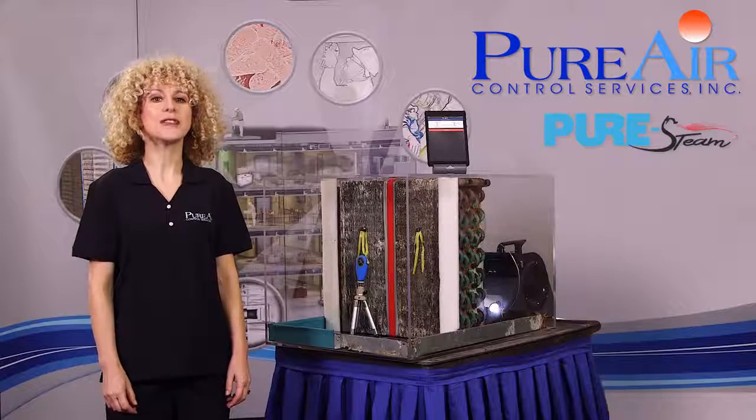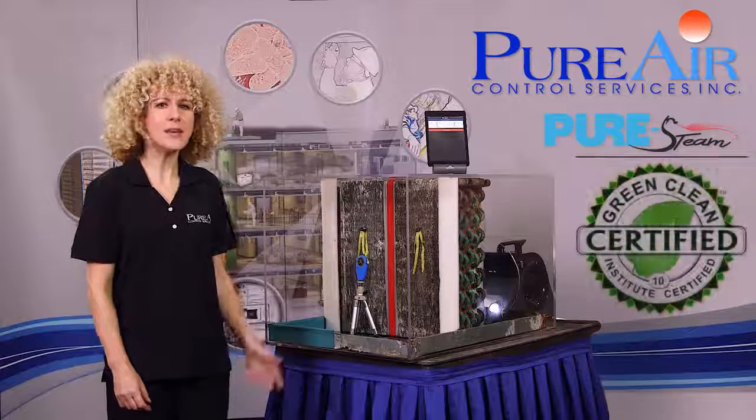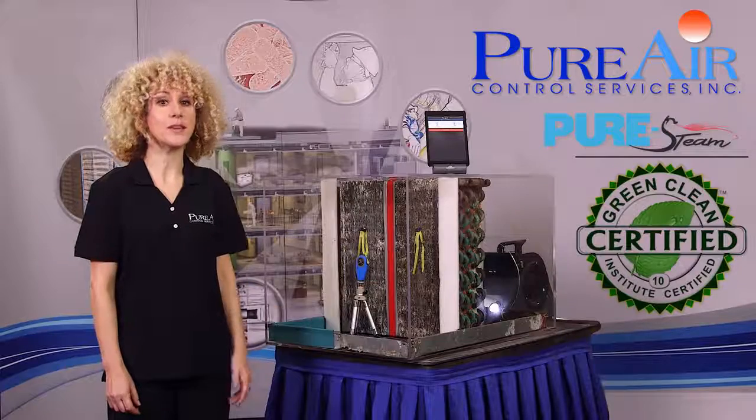Welcome. My name is Nikki with Pure Air Control Services, the leader in innovative indoor air quality since 1984. I am excited to demonstrate the benefits to you of our Pure Steam Coil Cleaning System. This method is the only certified green clean process in the US.